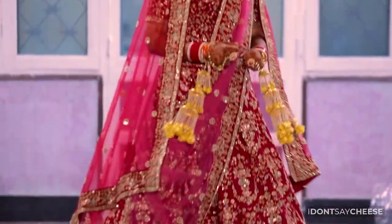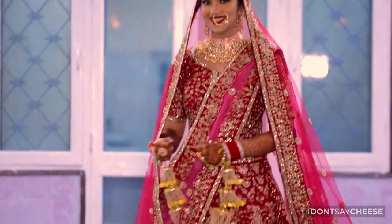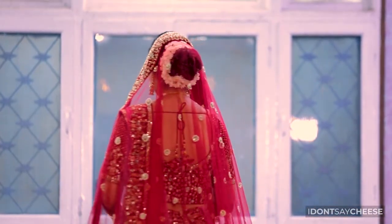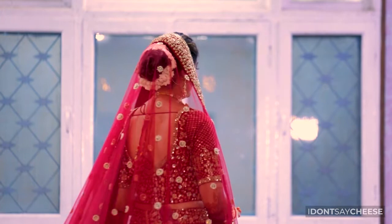So there you have it — our pro tips on how to get the most stunning wedding photographs by using these little practical tips on your makeup. All the best and keep glowing!